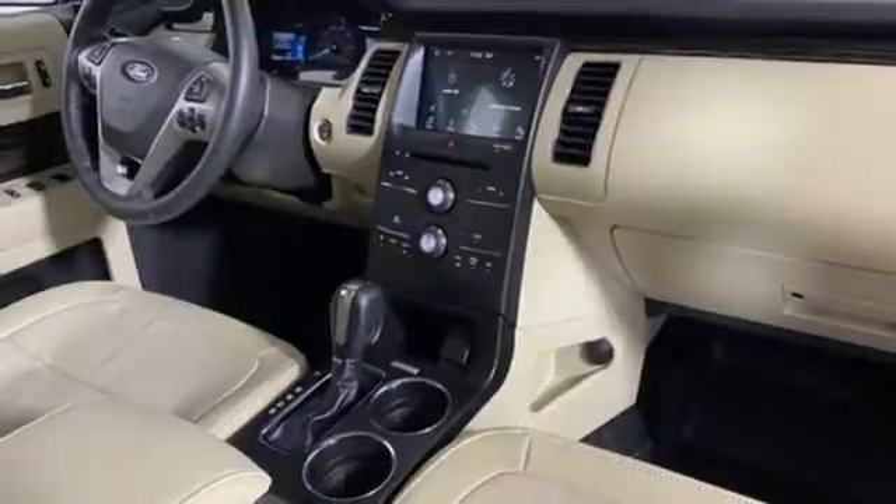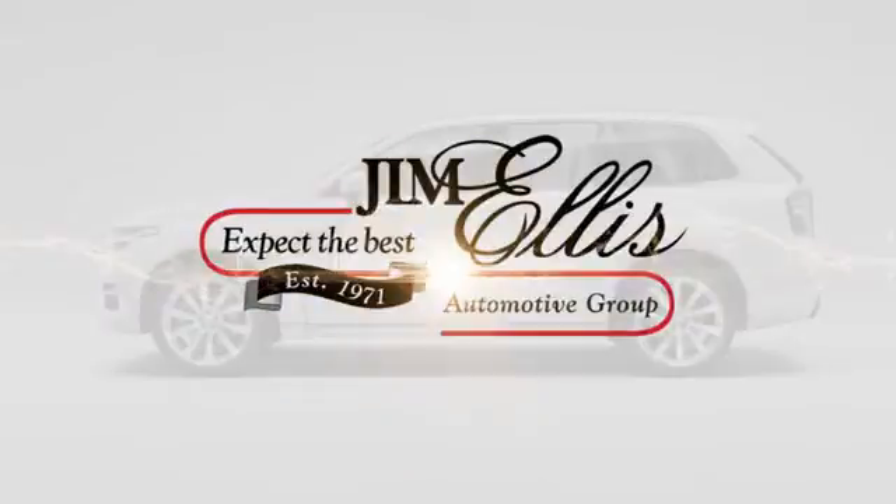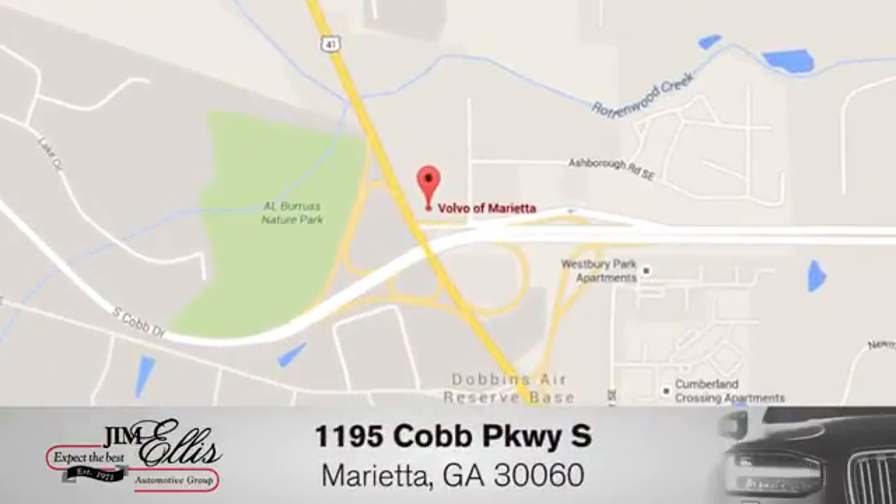Ford is America's best-selling vehicle brand. Take it for a test drive today at family-owned Volvo of Marietta. We're conveniently located near Dobbins Air Force Base on Cobb Parkway.